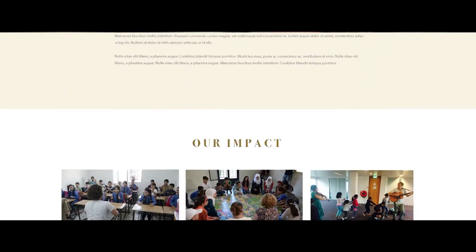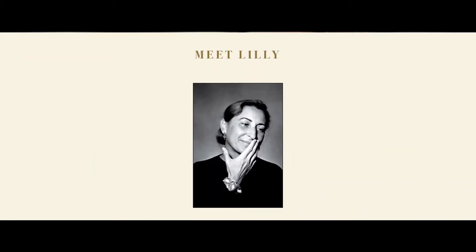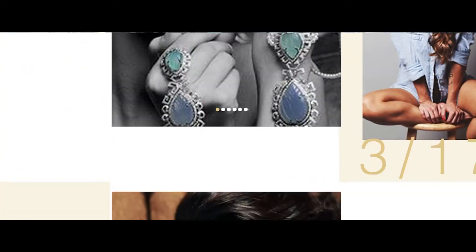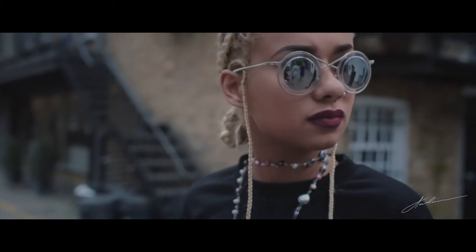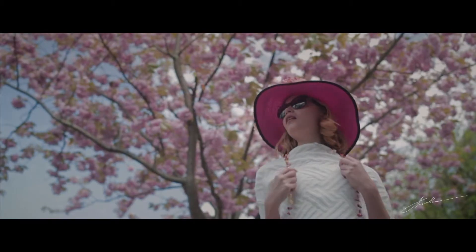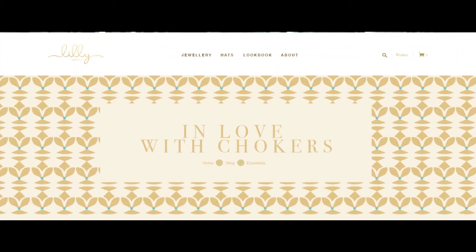The website was one of the main focus points within this project, as it is the first online store of the company. It was crucial to communicate Lily Creates' story, as well as the high values this brand has. Our designers worked to create this Middle Eastern feel to incorporate Lebanese heritage.